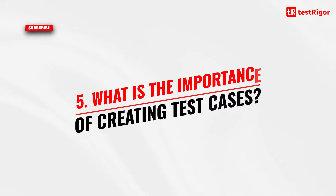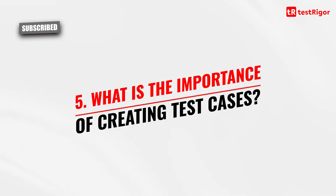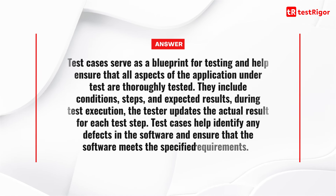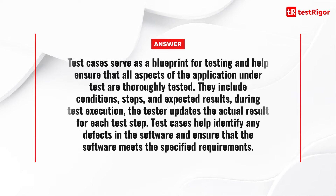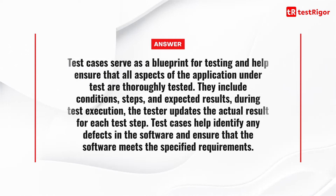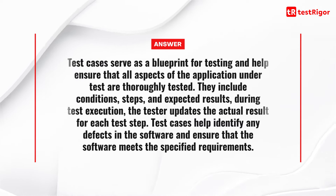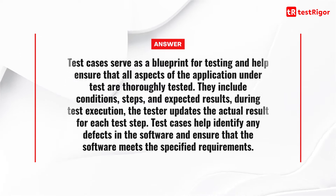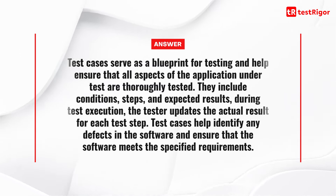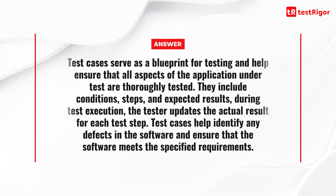The fifth question is: what is the importance of creating test cases? Test cases serve as a blueprint for testing and help ensure that all aspects of the application under test are thoroughly tested. They include conditions, steps, and expected results. During test execution, the tester updates the actual result for each test step. Test cases help identify any defects in the software and ensure that the software meets the specified requirements.